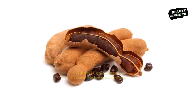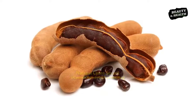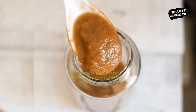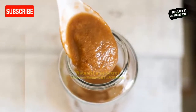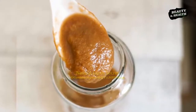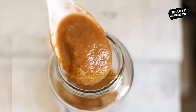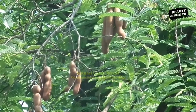Tamarind is a delicious sweet and sour fruit that has a wide variety of uses both for medicinal and culinary purposes. The health benefits of tamarind have been well studied and include its ability to reduce inflammation throughout the body, improve vision, boost immunity, heal skin conditions, aid weight loss, and improve the digestive system.